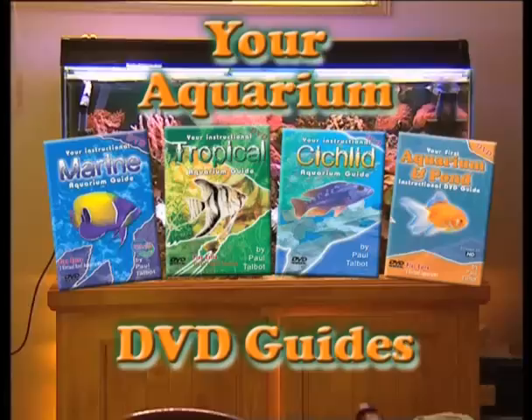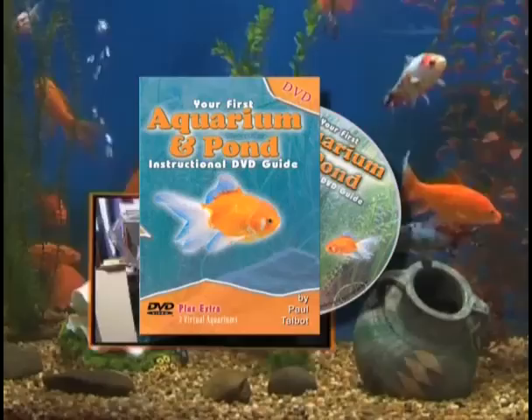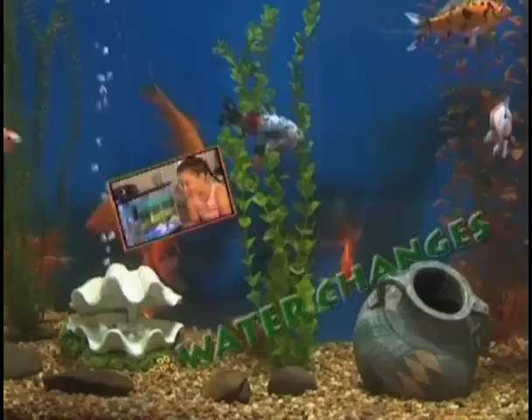The latest DVD release in the Fisheye Films DVD Instructional Guide series on Aquarium Keeping is here — your first instructional aquarium and pond guide. It's targeted at absolute beginners and is a great aid in choosing the right type of fish and aquarium.